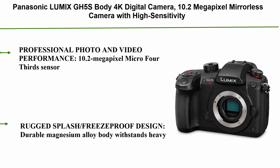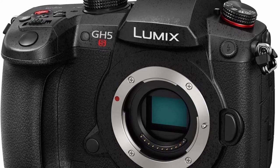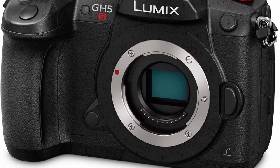Top 1: Panasonic Lumix GH5s Body — 4K Digital Camera, 10.2MP mirrorless camera with high-sensitivity MOS sensor, C4K/4K UHD 4:2:2 10-bit, 3.2-inch LCD. Features a 10.2MP Micro Four Thirds sensor with a significantly higher photoreceptive surface per pixel for professional photo and video performance. All items are available on Amazon.com with links included in the description — check out the links for the latest prices.